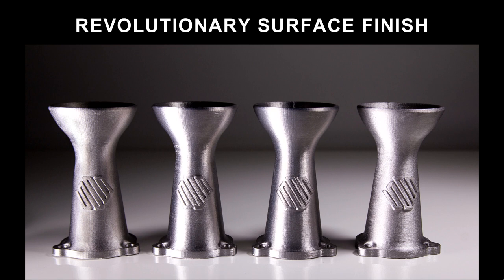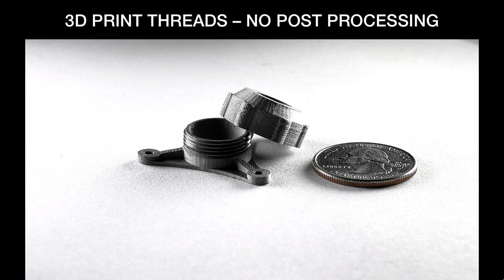This little ball joint is printed, taken off the printer — actually printed on two separate printers — and the top cap screws directly onto the base with no post-processing. This is the kind of speed and accuracy that allows a mechanical engineer to design a part, print the part, and put it in service that same day.